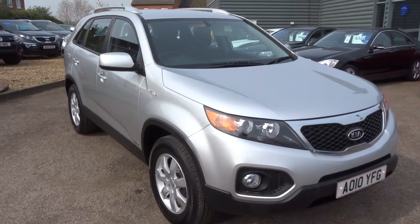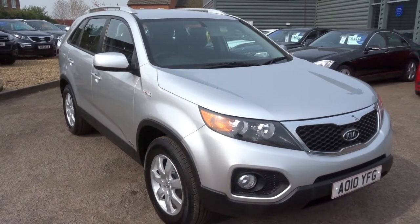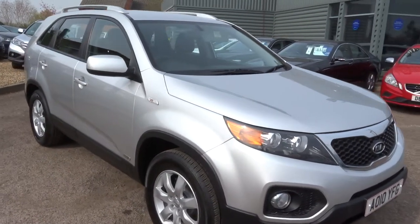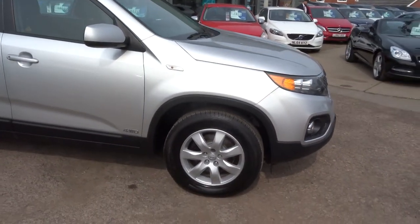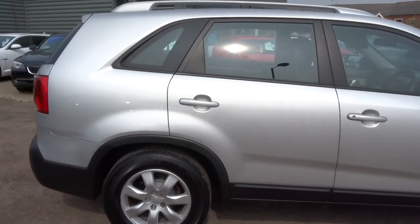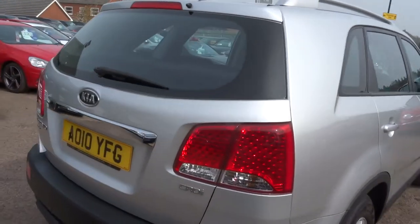This is a Kia Sorento, it's a CRDI KX1, it's a 5-door, 7-seater, 195 brake horsepower SUV. It's in silver, it's 4-wheel drive, got multi-spoke alloy wheels, chrome roof rails. Very versatile car this — there aren't many 7-seaters on the market, this is one of the best. We don't see many of these, they're quite a rare car.